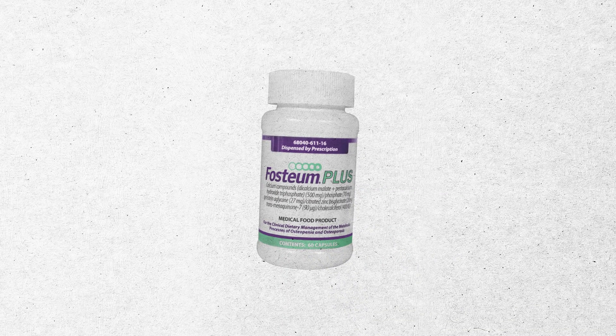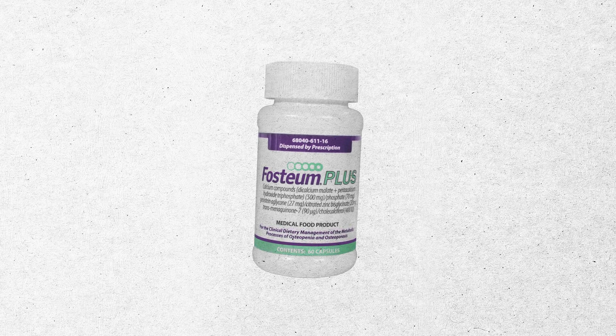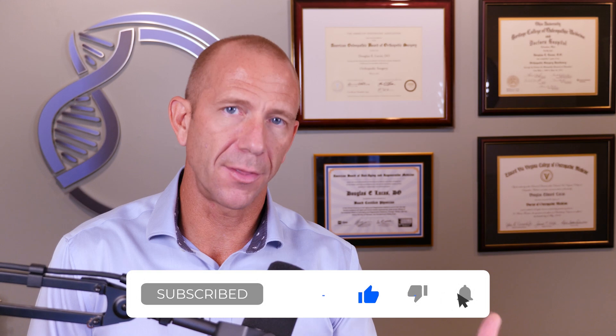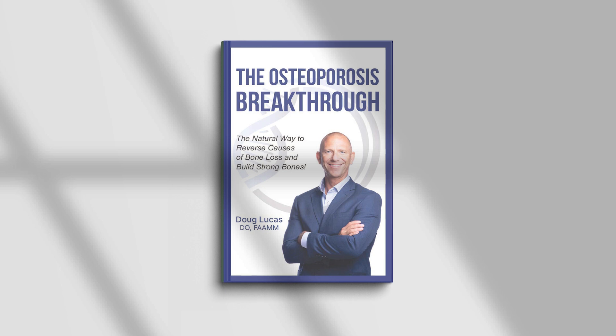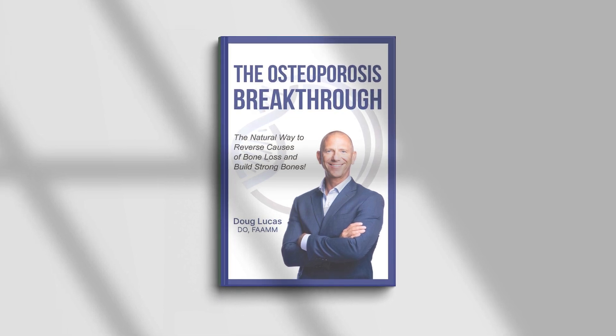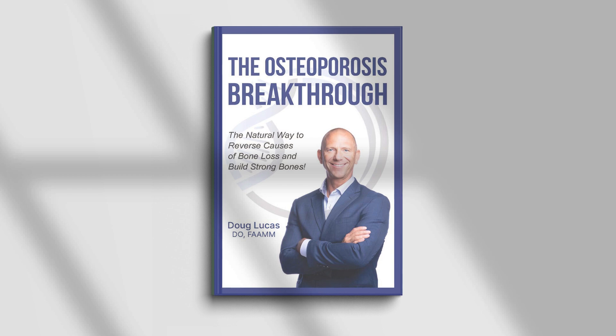I hope this shed some light on Fostium and genistein. The big takeaway: it is not a replacement for HRT. If you find value in this channel, please click subscribe. Look for the link to our free ebook in the description below — you can download the PDF or get it on Amazon. It's about 150 pages, a simple read, and a great starter guide if you're new to or stuck with osteoporosis. Thanks so much for watching, and I'll see you next time.